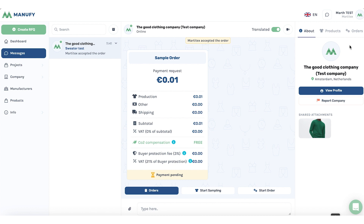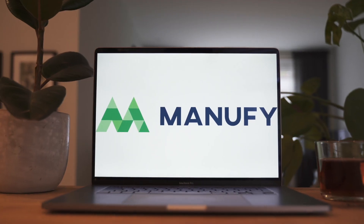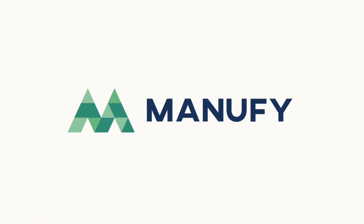Once you have completed the payment, you can go back to the Manufi platform. In your chat you will see 'payment is pending', and once everything is transferred it will show 'payment completed'. Thank you so much — I hope this video has been helpful. Please contact Manufi support if you have any remaining questions.